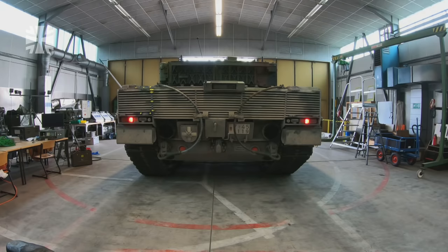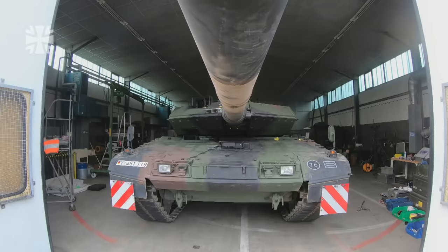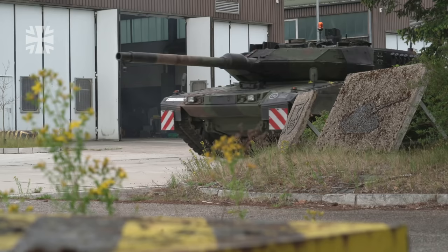Over 60 tons in weight, 1500 PS. Start up the engine of the Leopard 2 A7V. The new battle tank is being tested at the Bundeswehr Technical Center in Mephen.